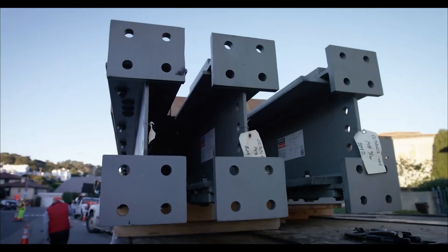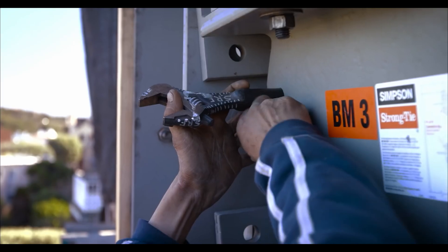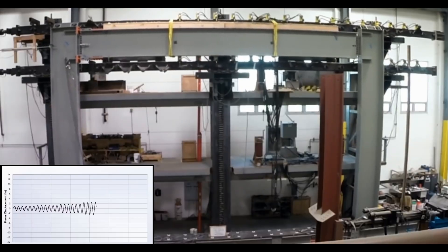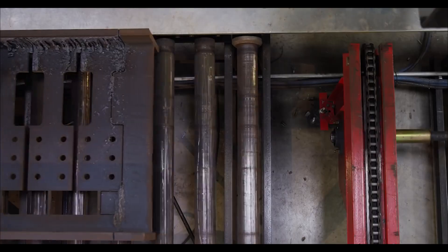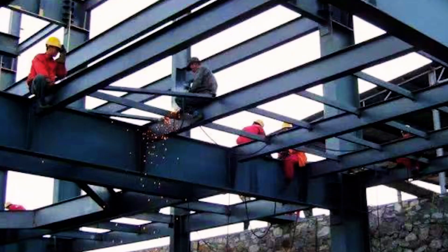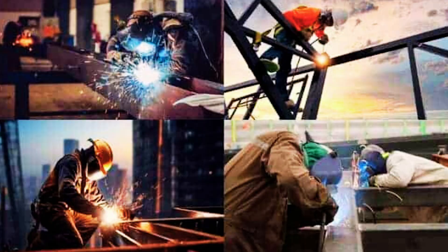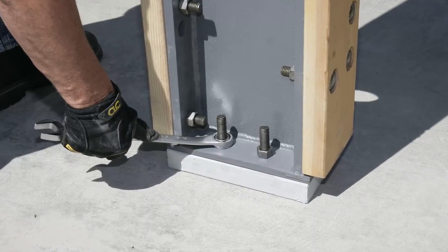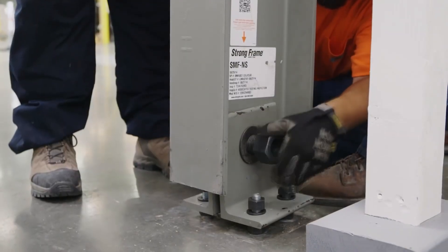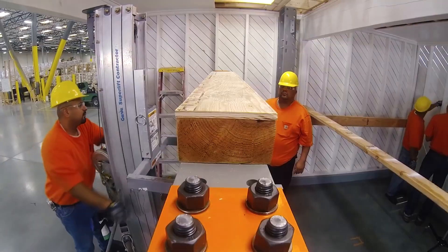Let's delve into the remarkable Yield Link bolted joint system. It seamlessly integrates with customer software for pre-calculation, making planning a breeze. It's engineered to resist seismic events, eliminating the need for extra bracing. It's also incredibly time efficient compared to traditional welding methods — crucial given the shortage of skilled welders in many countries including the United States. The Yield Link elements are designed to be easily replaceable, so after a natural disaster, repairing connections becomes a straightforward, economical task allowing for swift recovery.